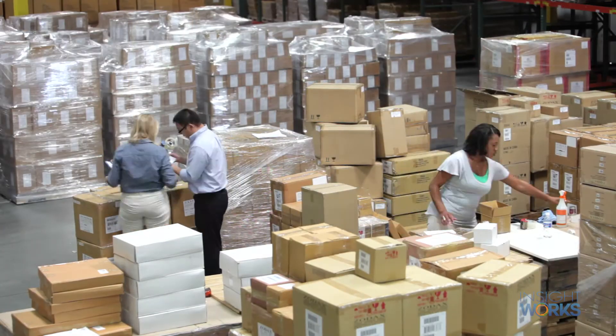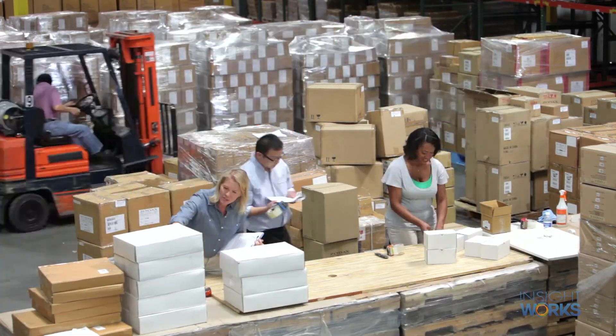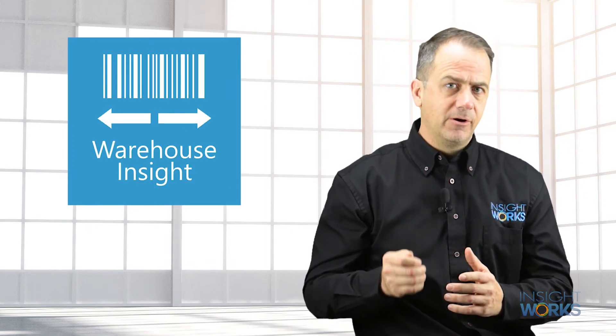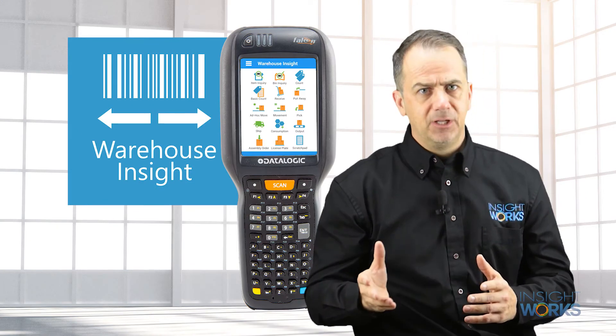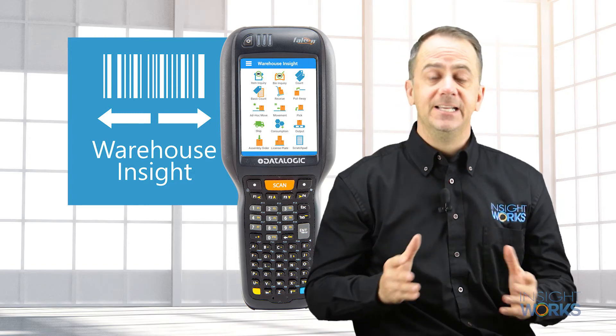Some companies have more complicated WMS requirements and find they need more than the free WMS Express add-on. In these cases, people turn to Warehouse Insight. Warehouse Insight is a comprehensive warehouse management system. It's a simple upgrade from WMS Express and the flexible subscription model makes it easy to get started.